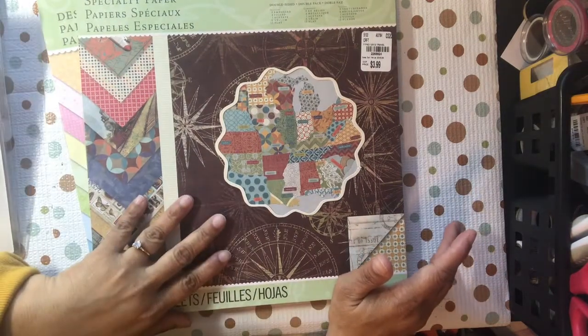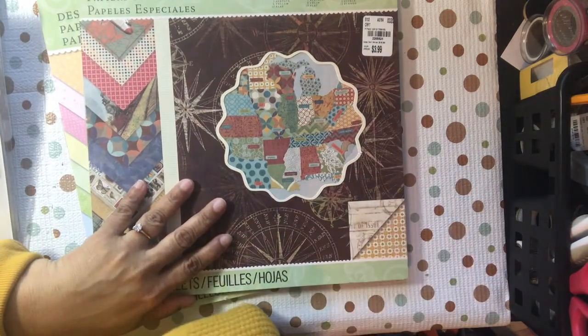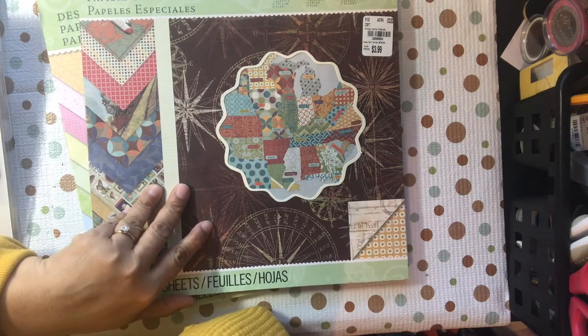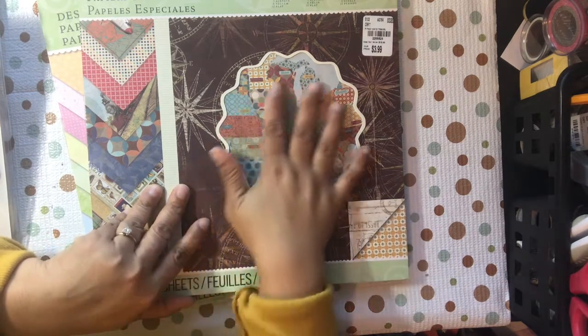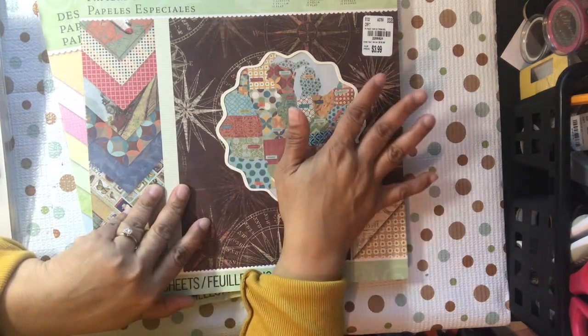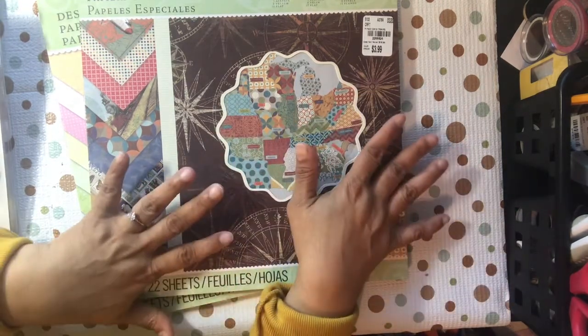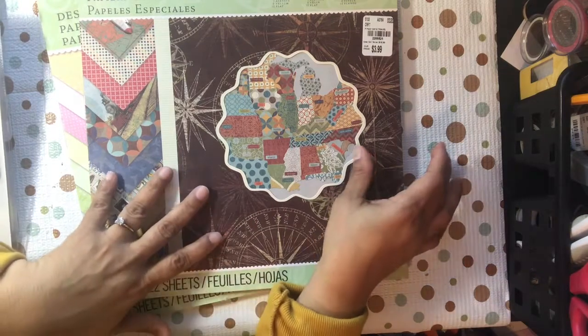I did get tons of papers. They've been having papers for the last couple of months — tons of the six by sixes, the 12 by 12s, the paper collections. Then for chipboards, I just got this one — the Can Company, different colors, more of a masculine feel, and it's double-sided.